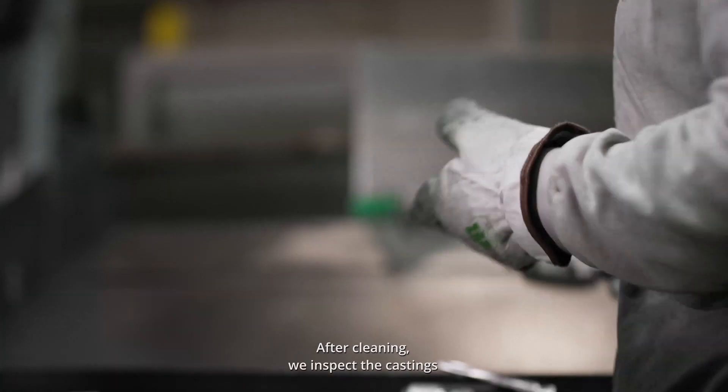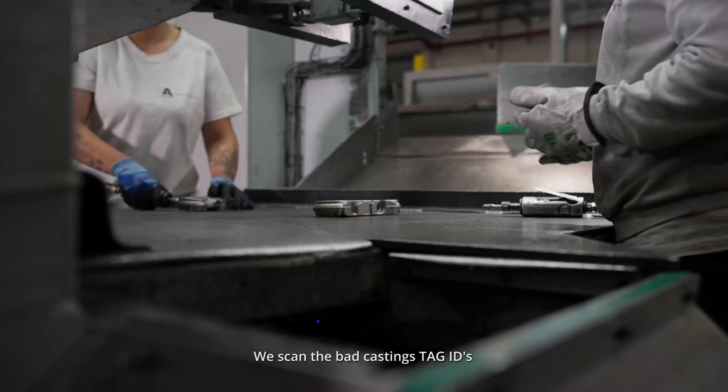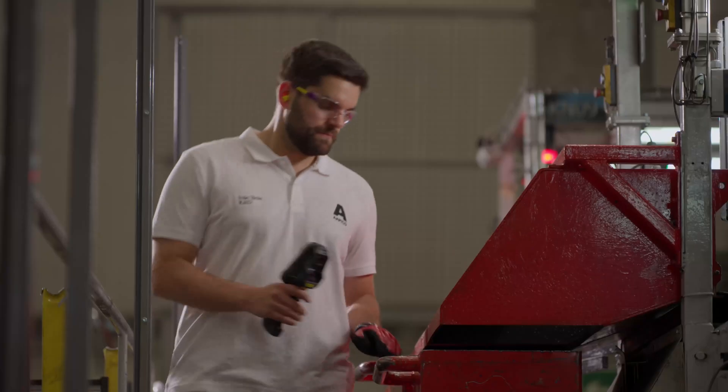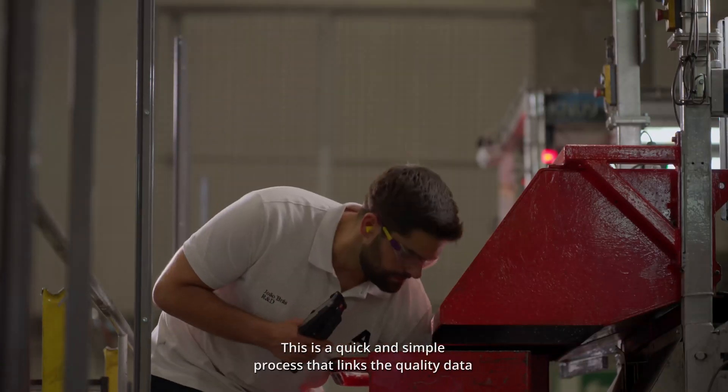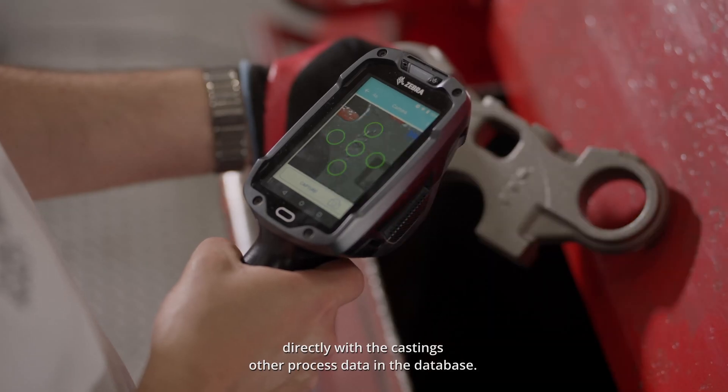After cleaning, we inspect the castings and sort them into good or bad. We scan the bad castings' tag IDs with a smart tent scanner and select the correct defect type. This is a quick and simple process that links the quality data directly with the casting's other process data in the database.